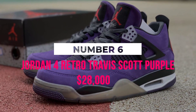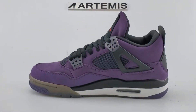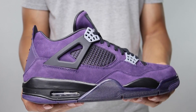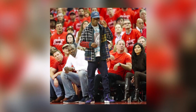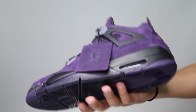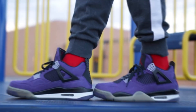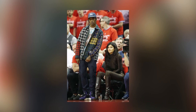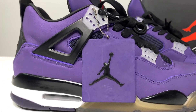Number 6: Jordan 4 Retro Travis Scott Purple, $28,000. The Jordan 4 Retro Travis Scott Purple sneakers are another pricey Nike Air Jordan model that partially justifies its high cost by its association with a well-known hip-hop artist. It's a modern-looking shoe with air cushioning visible on the clear sole, and Scott and Cactus Jack emblems. Nike also produced an additional 1,000 pairs made expressly for Travis Scott's friends and family, made accessible on their website.